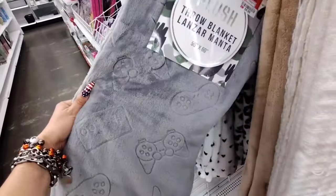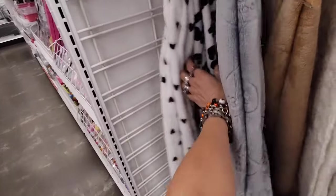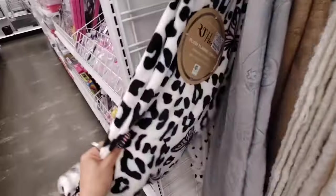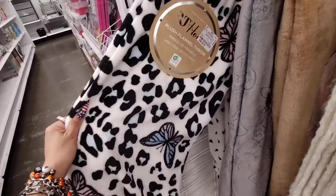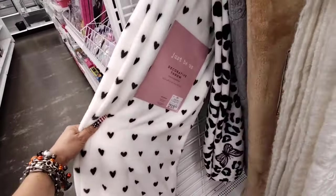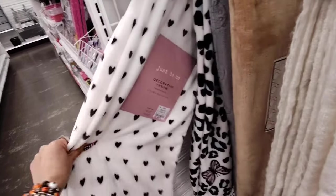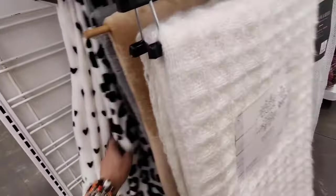They also have this one for the gamer — 50 by 60, $6.99. And they have a cute print with butterflies, $6.99, great for gift giving. And then they have this which looks very much on with Kate Spade — $6.99, 50 by 60. Great deals on these throws.